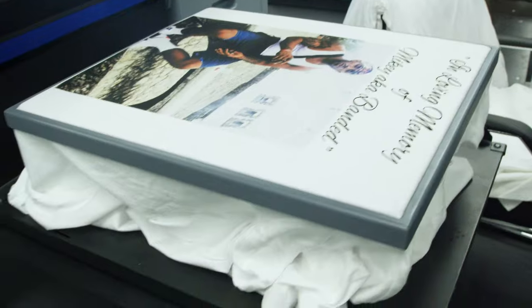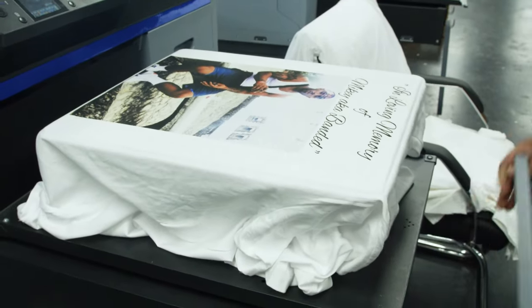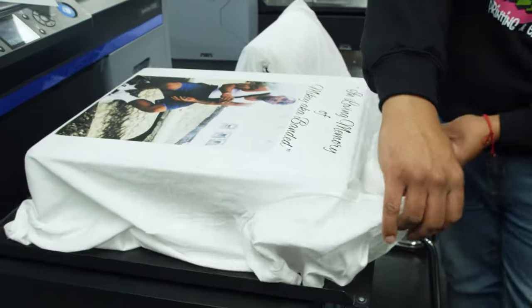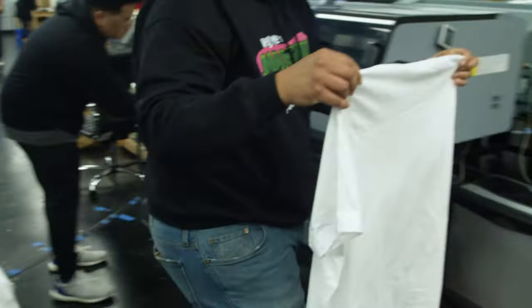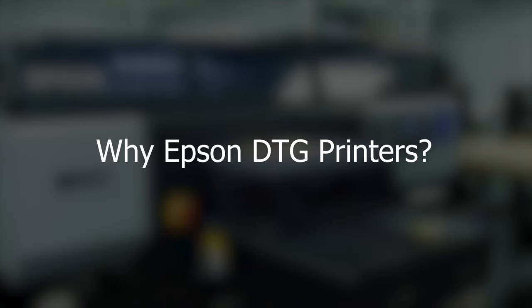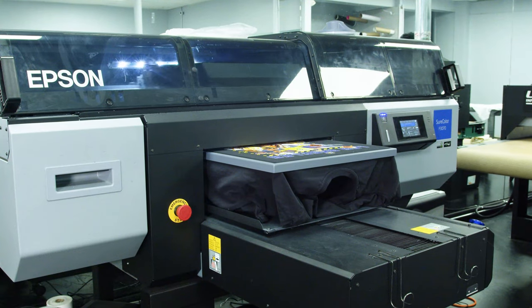I ran into Equipment Zone's Showcase and seen the printer in action, and about a week or two after I went to see it in action, we made the purchase. We started with an F2100 and have grown to three F2100s and an F3070. It's reliable, and in the direct-to-garment world, you have to have consistency.